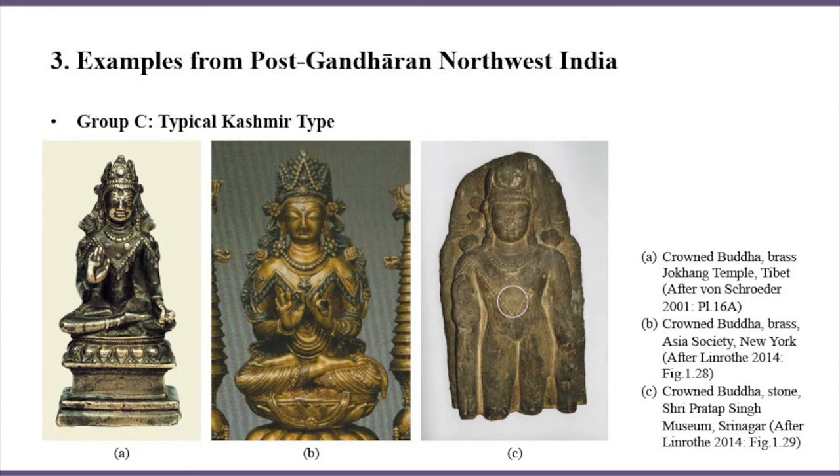Some scholars have debated from which region the workshops in Greater Kashmir borrowed the four-pointed cape — Gandhara or Afghanistan. In my opinion, although examples of the cape from Greater Kashmir never copied Afghan models invariably, they did indeed imitate the design of Afghan models.